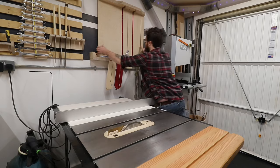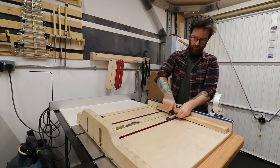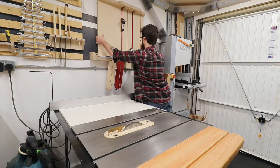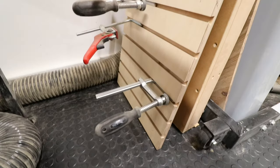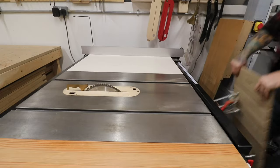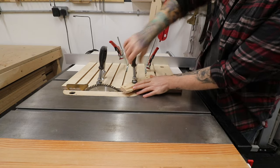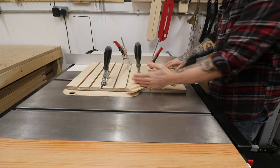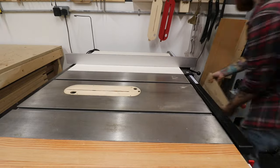Moving on to my cross-cut table saw sled — I absolutely love this thing, it gets used on every single project. I attached the Kreg Jig T-track at the back and some standard T-tracks with hold downs. It comfortably lives up on the wall. Below that I've got two other jigs — a big long MDF one I'll explain later, and a taper jig with dovetail grooves and dovetail clamps that slide in. I use it for making tapers or multiple identical legs, and you can also use it to joint pieces for a tight glue-up. Let me know in the comments if you'd like a video on how to make it.